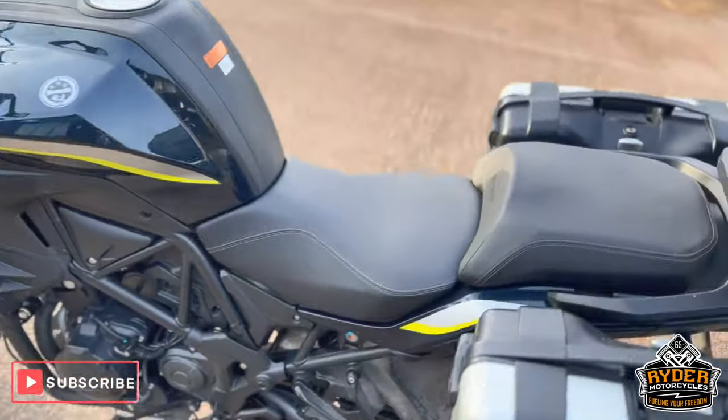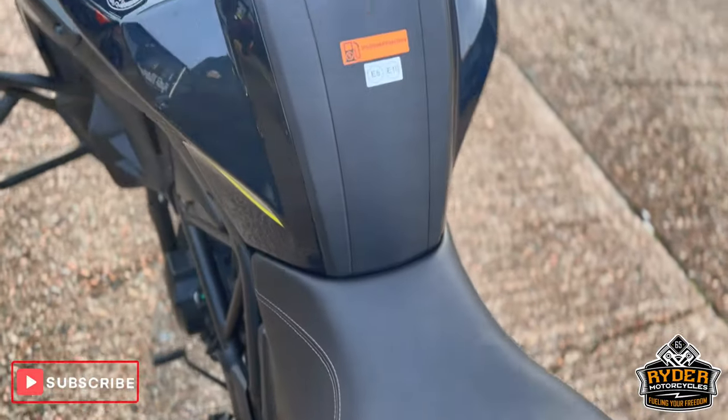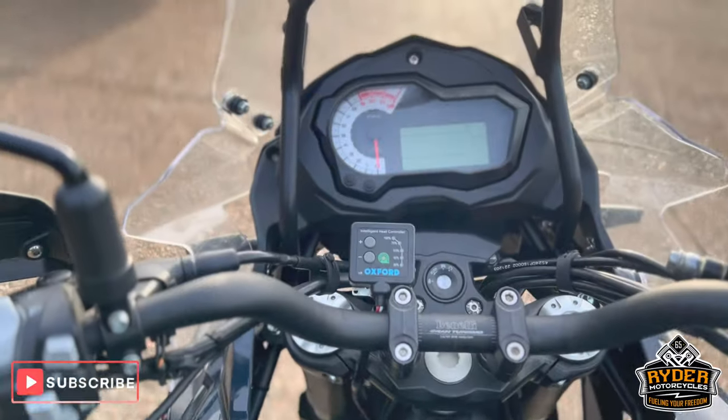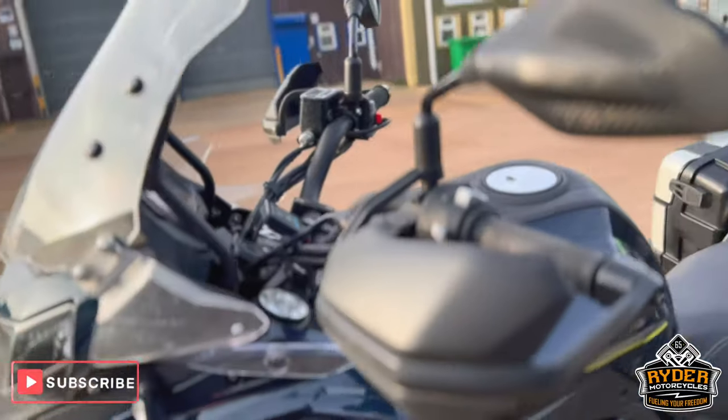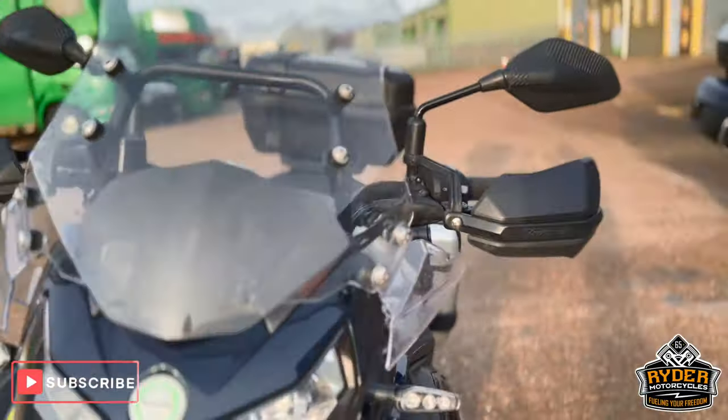The rear seat is nice, this is the main seat. The tank also benefits from having the Oxford heated grips, and it's also got the hand guards — all in really nice condition.